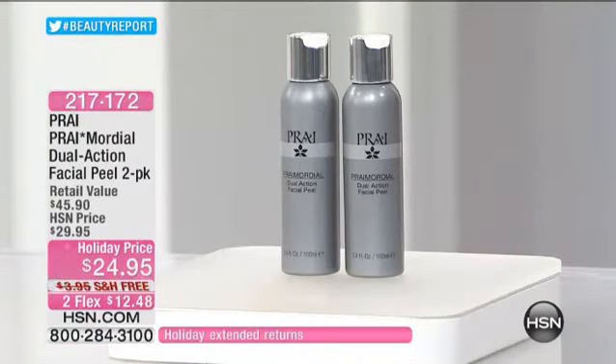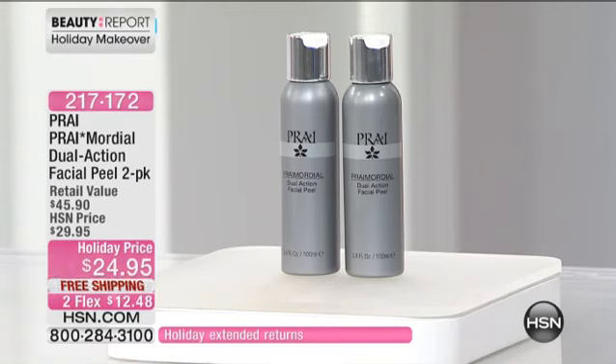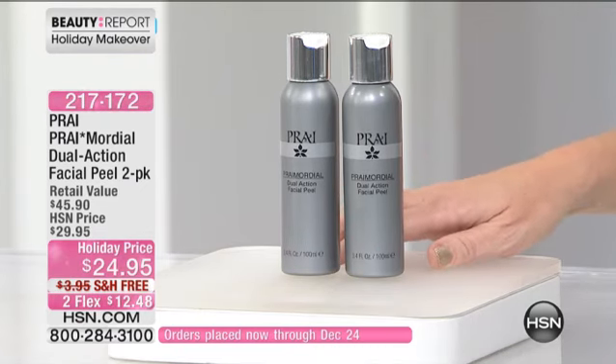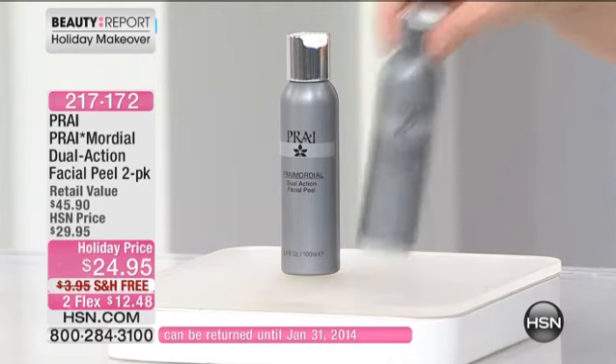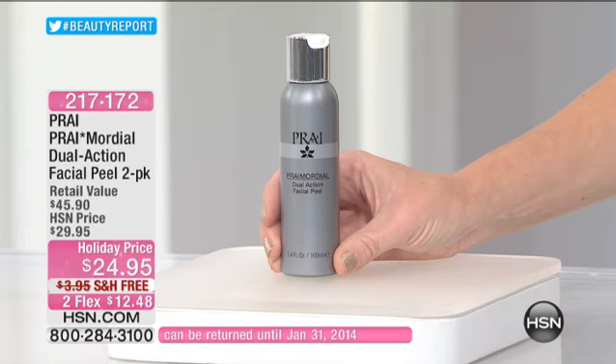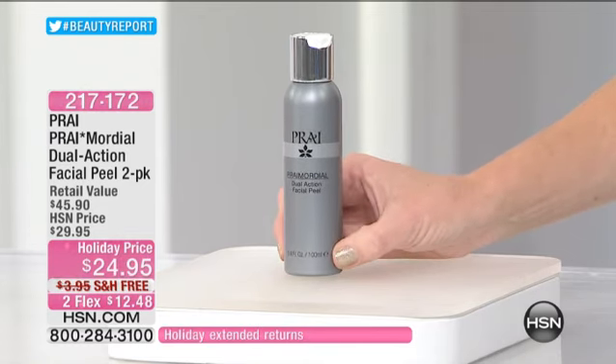She's the only company in the world to have a very unique ingredient called the essence of Pry. This is out of this world — Prymordial. It's a dual-action facial peel two-pack. If you go to hsn.com right now, one of these is $24.95, on single or auto ship.